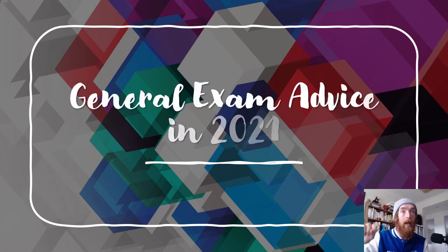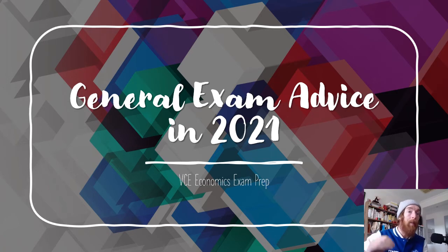Hello everyone and welcome to a video which I did last year but I'm not happy with the audio on last year's video. We're going to be looking at general exam advice. The reason why this video is so important this year, even more so than last year, is you've spent most of your two years of VCE in remote learning and just not doing traditional assessments, not sitting exams.